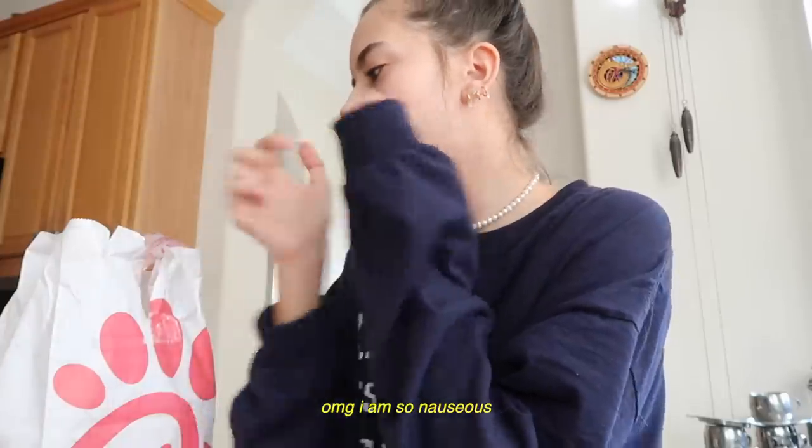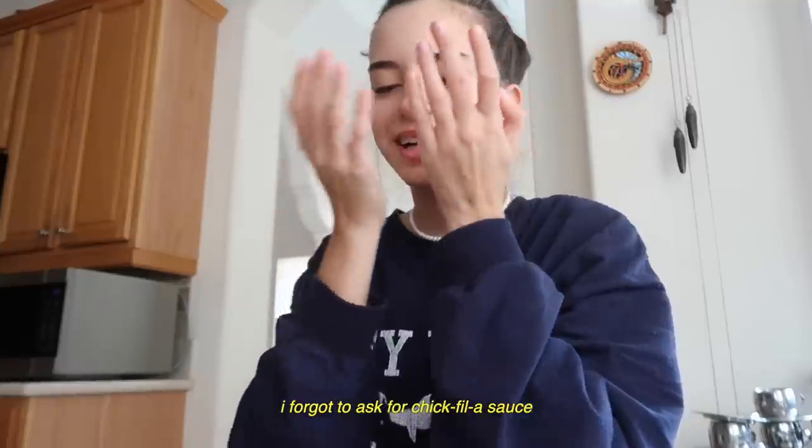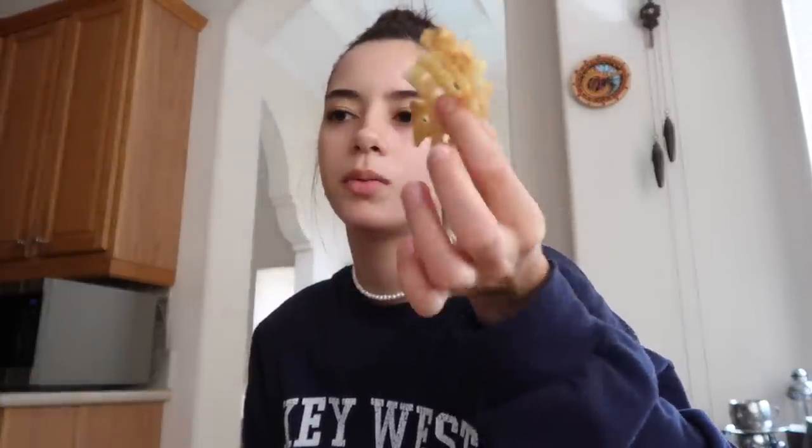Oh my god, I'm so nauseous. I don't know if this is going to make me feel better or worse. I forgot to ask for Chick-fil-A sauce — that's like the best part. I ordered some Chick-fil-A today. I have the worst cramps of my life right now. I was talking to my friend on the phone and we have plans tonight, so I'm hoping that I feel better.